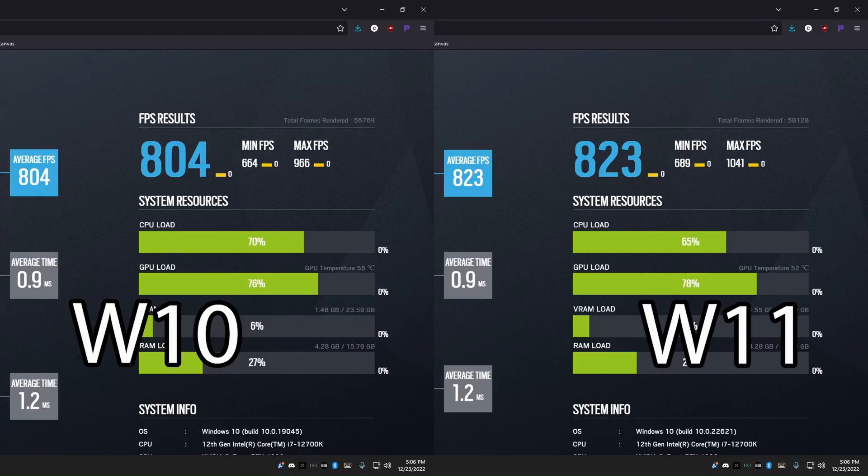Now with Rainbow Six Siege, this is a clear win for Windows 11. The average and max FPS are all significantly higher, and there's actually about 2% higher GPU usage while the CPU load is actually less — yet you get higher FPS. This kind of goes back to my belief that GPU optimizations are being made for Windows 11, especially in newer APIs like Vulkan.